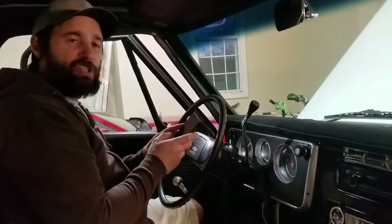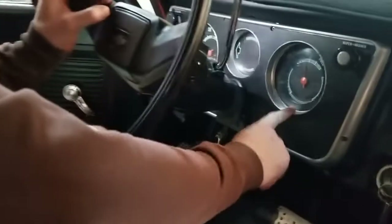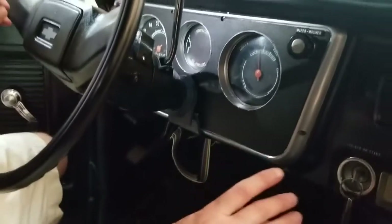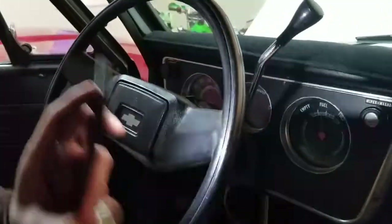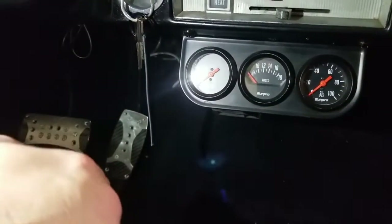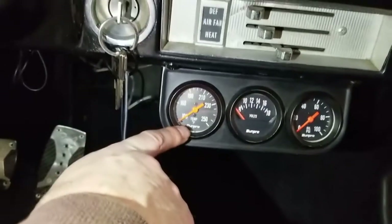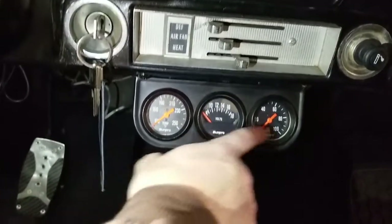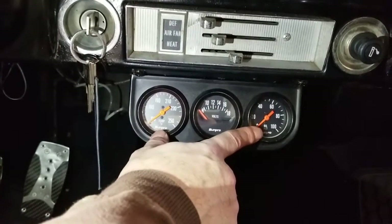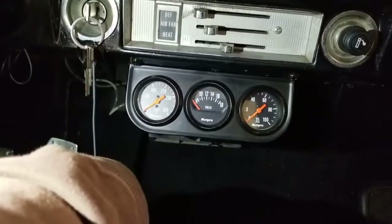Very basic gauges on this one — just a speedometer and a fuel gauge. I also added aftermarket gauges here for engine coolant temp, volts, and oil pressure — I trust those a lot more. You need gauges because the last thing you want is to see your oil pressure drop, not catch it in time, and have to buy a new motor.